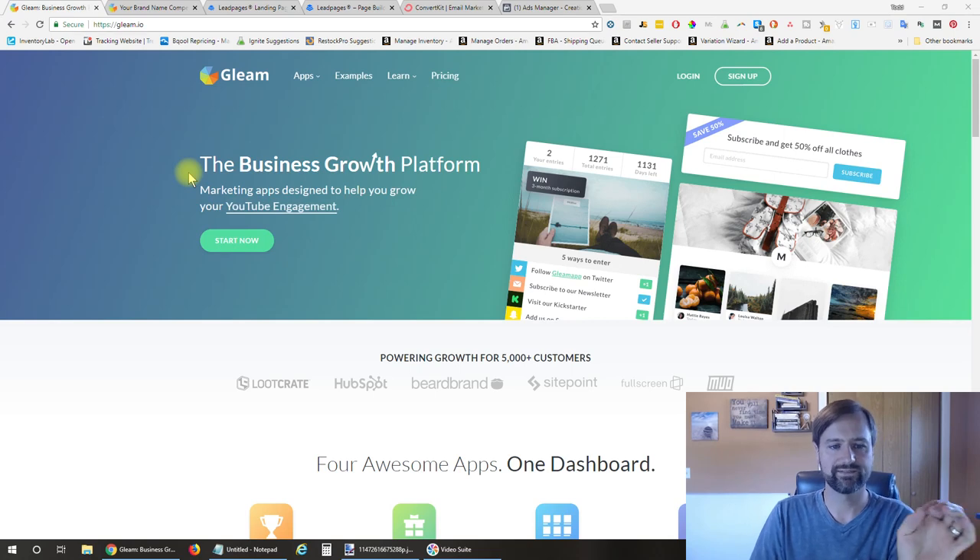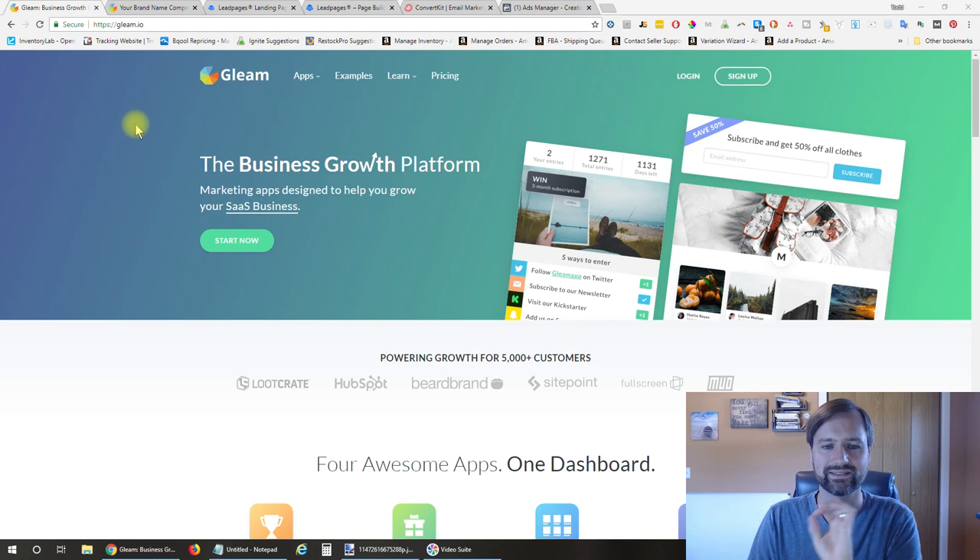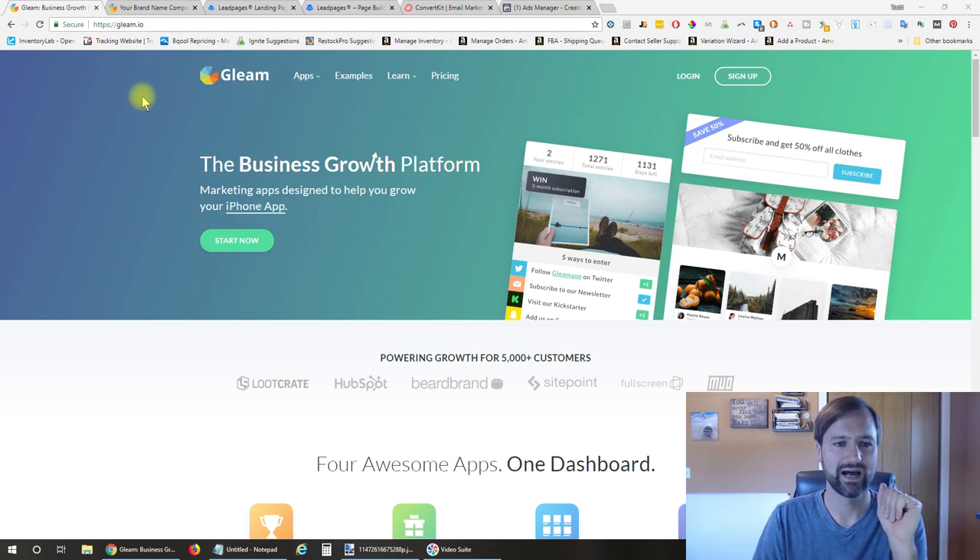First, I'm going to show you the tools I used to make this happen. Number one, to run the contest or giveaway, I used Gleam.io. I have to shout out Pat Flynn over at Smart Passive Income for pointing this app out. Gleam.io allows you to set up a contest and utilize a whole bunch of viral and social sharing options to really increase the velocity of your contest.